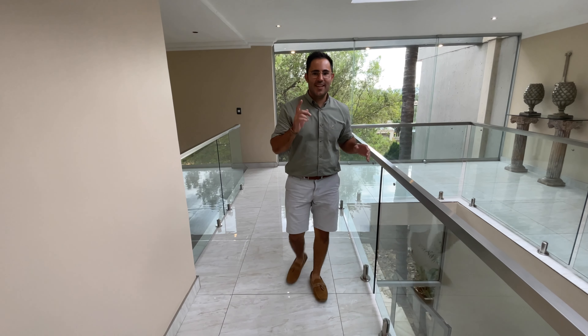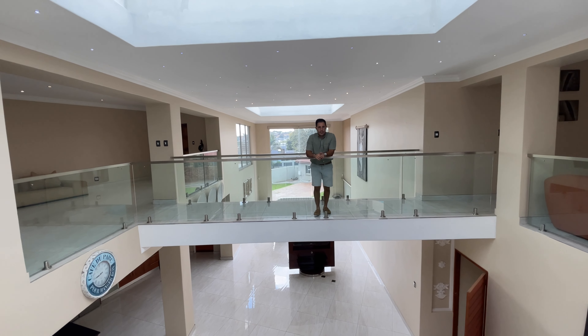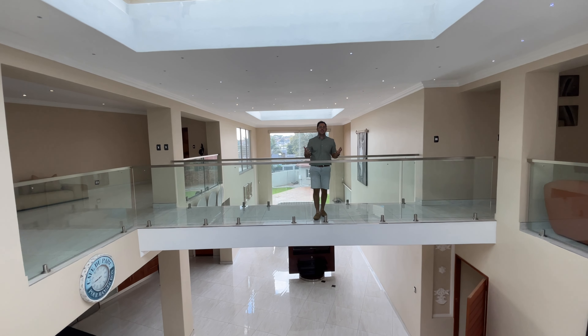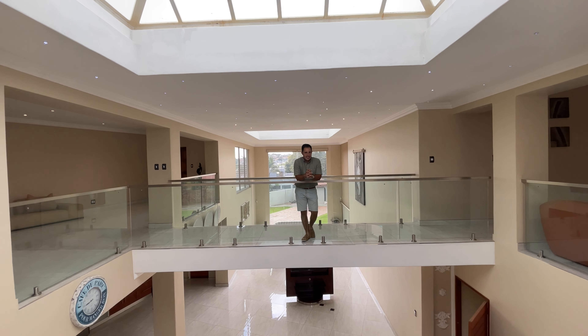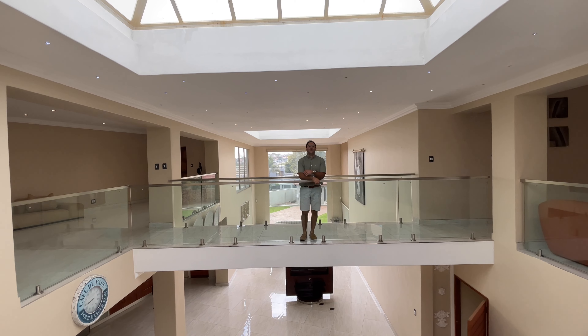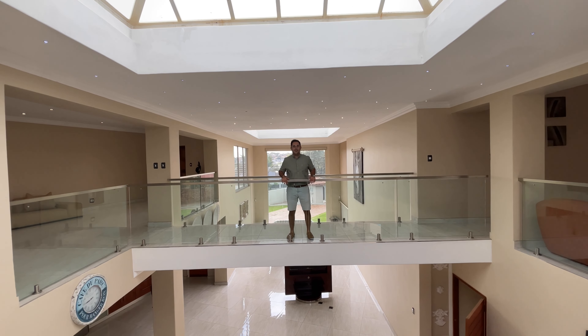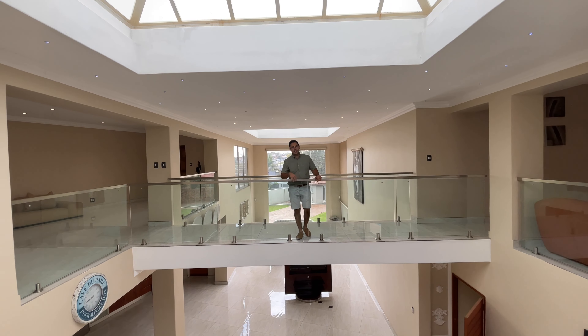We're on the market at R7,999,000. To get all this for that price doesn't even make sense — under roof is just under a thousand square metres; to build it would cost you over R10 million. To wrap it all up: six bedrooms, eight bathrooms, double storey, loads of natural light, your own cinema room, 1,000 square metres under roof on a 2,100 square metre stand. It's the perfect family home. If this is the right space for you, get in touch today — 076 156 1451. Don't forget to like and subscribe, thank you for your time and I'll see you soon.